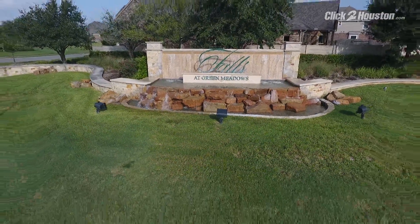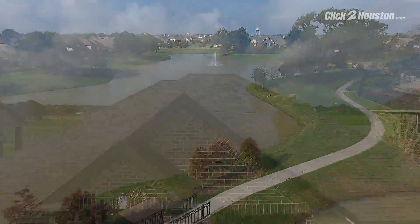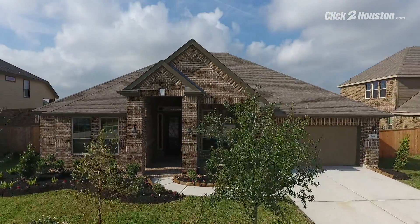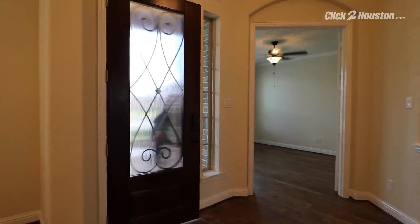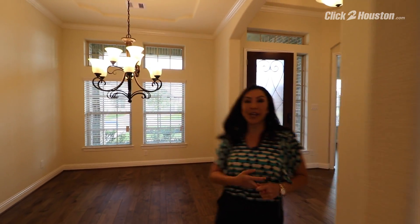In Katie's Falls and Green Meadows, we have 2103 Harbor Breeze with a three-car tandem garage. This one-story Lennar home has four bedrooms, one study, and three bathrooms and nearly 2,800 square feet.